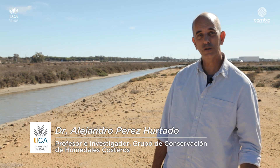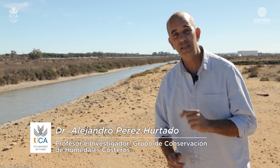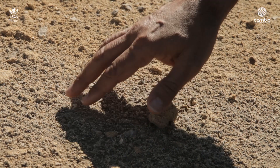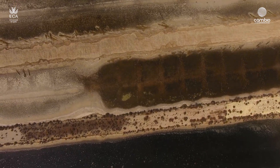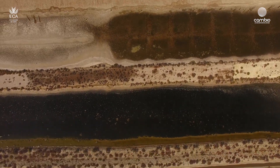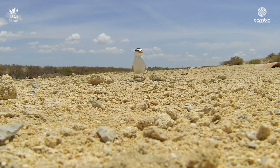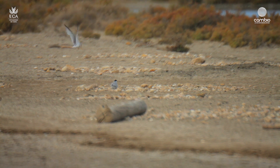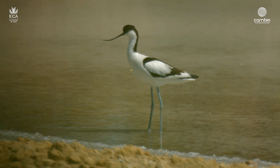Además, las salinas dan refugio durante la reproducción, sobre todo en zonas como los cristalizadores o zonas abiertas, que permiten una amplia visibilidad ante los predadores, y tienen un sustrato que facilita el drenaje, evitando así la inundación de sus nidos. De hecho, las salinas albergan en todo el mundo un gran porcentaje de aves reproductoras. Concretamente, en el Parque Natural Bahía de Cádiz, más del 70% de las aves reproductoras eligen las salinas para instalar sus nidos.